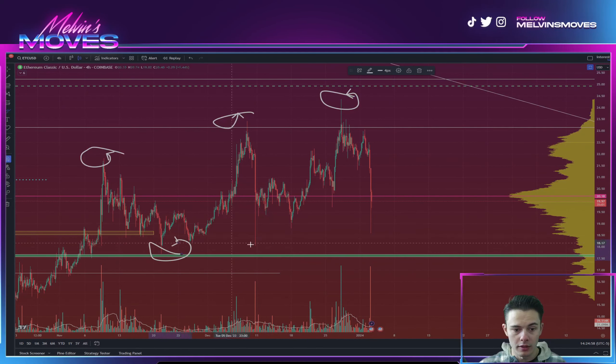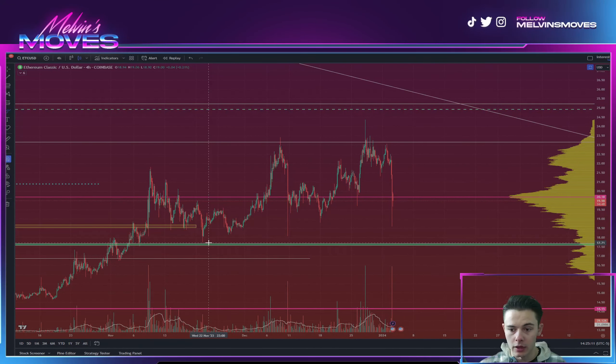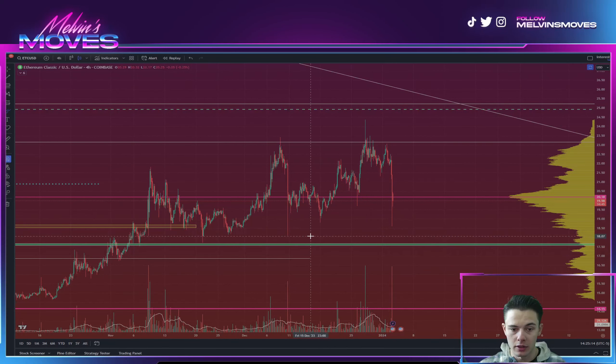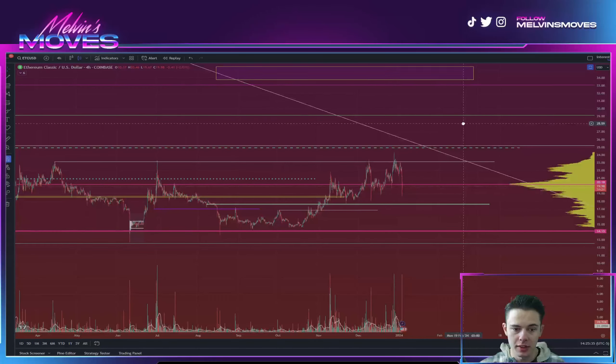Without further ado, let's hop right into ETC. As of right now we are on the four-hour time frame. What I'm highlighting is technically bullish market structure where you are making higher highs and higher lows. The overall low you want to hold right now is going to be $17.71. Ideally you don't want to break below around $18.07.